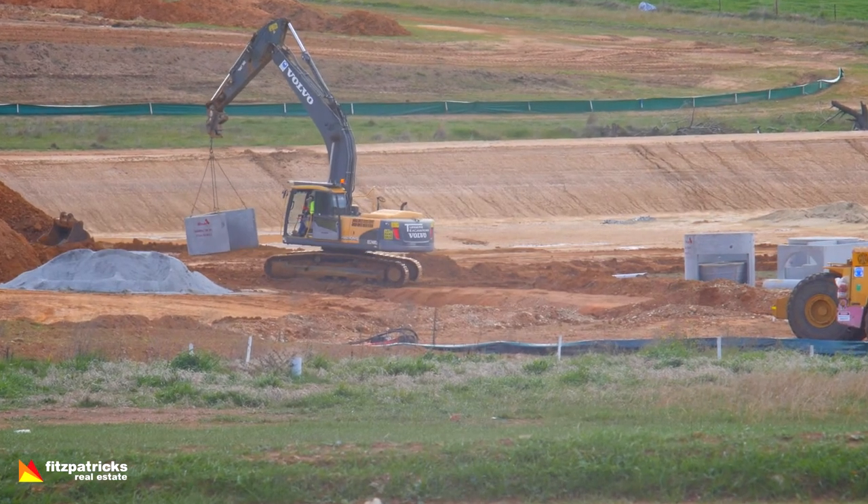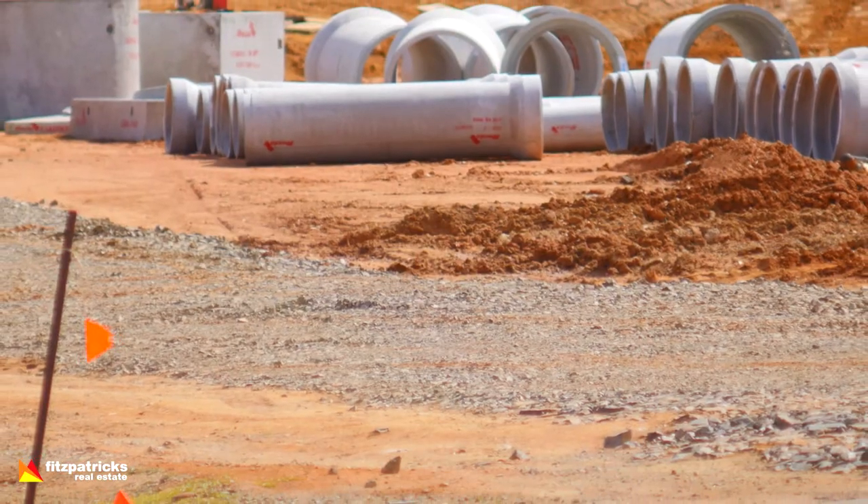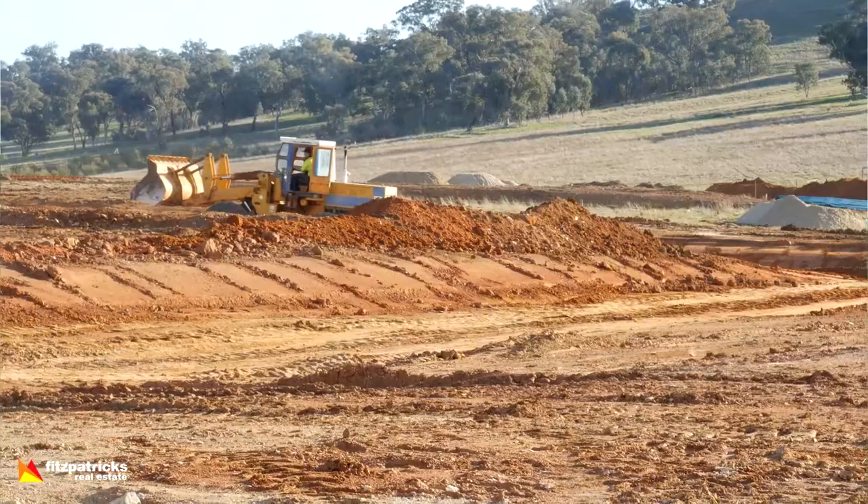Hi, I'm Sean Lowry from Fitzpatrick's Real Estate, and welcome to The Buzz for another week. I'm out here standing in front of Lloyd's Stage 7. You can see there's a lot of machinery around, a lot of work being carried out — infrastructure's going in with roads and drainage and all that sort of thing.